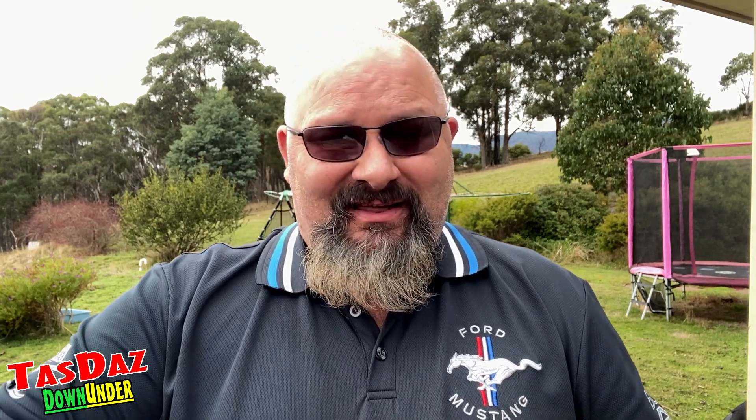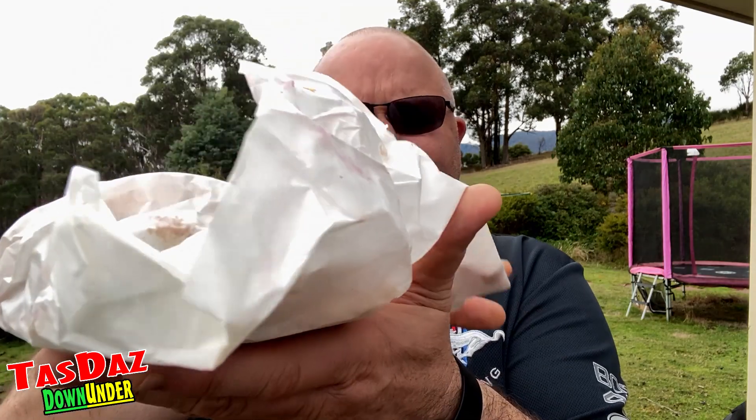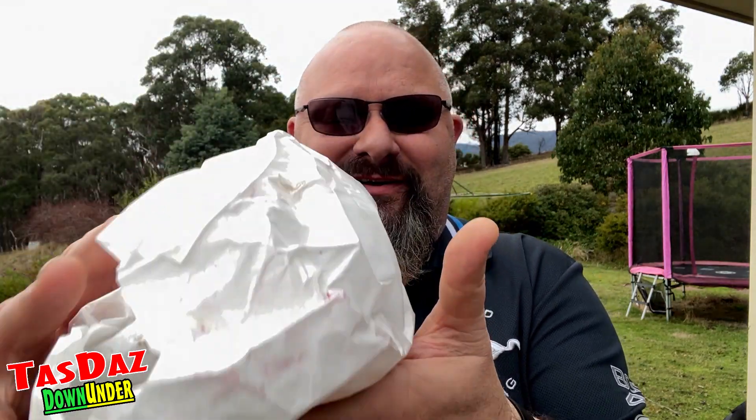Nicely wrapped up, smells amazing. You'll also notice my beard's a little bit tamer today — Tasdaz went a bit posh, got himself some beard oil. The metrosexual is back. So, the grand oh-my reveal!